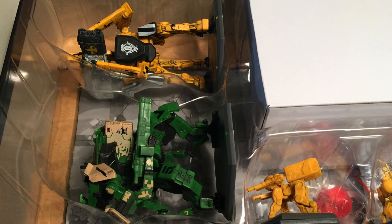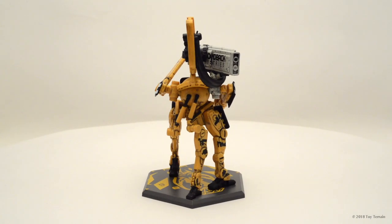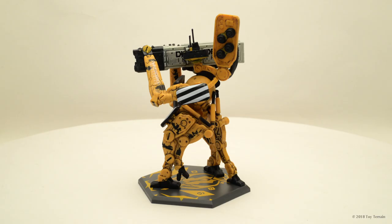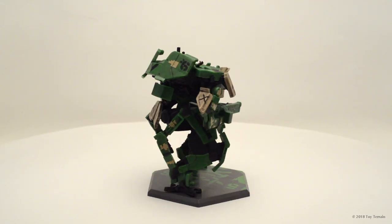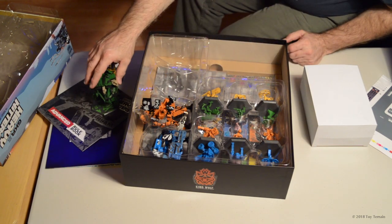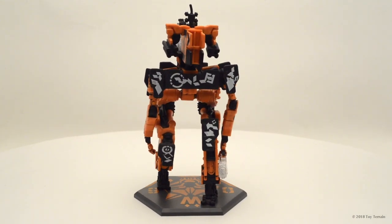Here we go, we are looking at our things of beauty. The paint job is really cool — it's kind of weathered, you can see all the cool markings, the markings on the base. There's a really nice green one. And here's the big orange one — you can see the wolf marking on it.